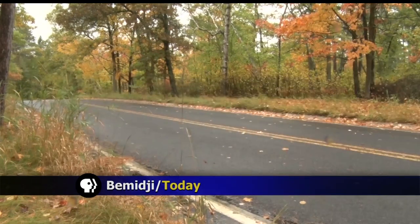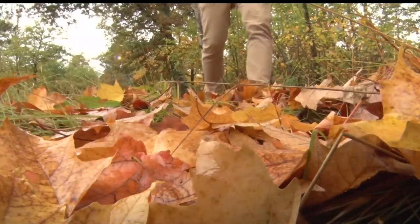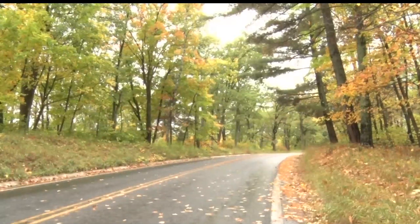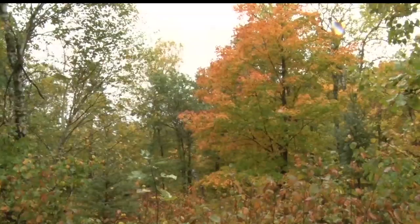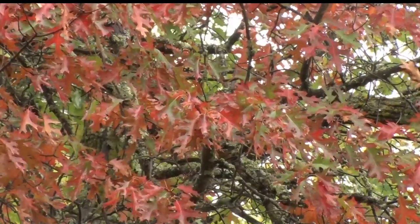There's nothing quite like the sights and sounds of fall. Each day, just about everywhere you look, the scenery around northern and central Minnesota has exploded with bright and vibrant colors. While this is a common yearly sight, we are seeing these bold colors earlier than past years.